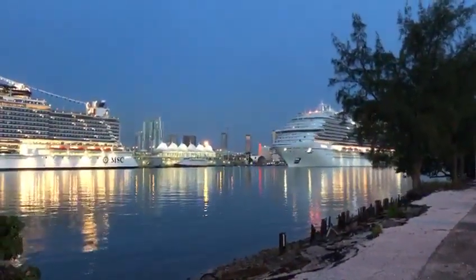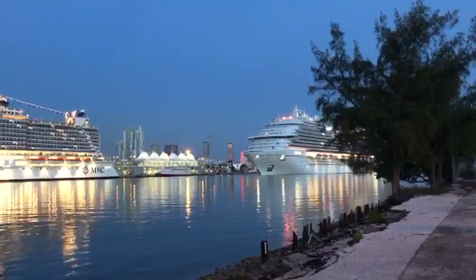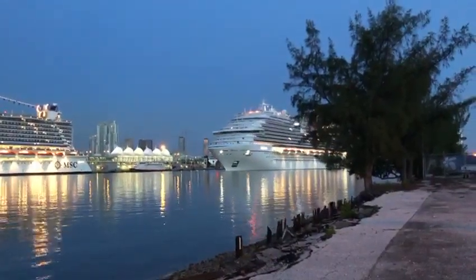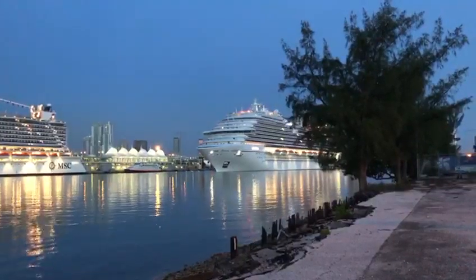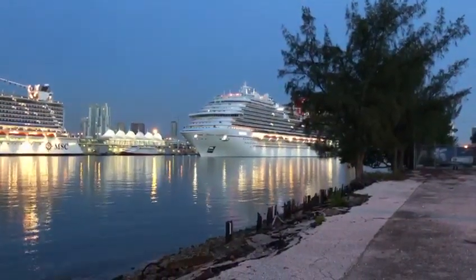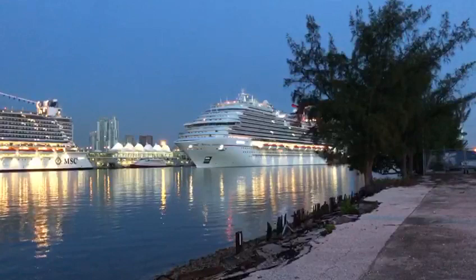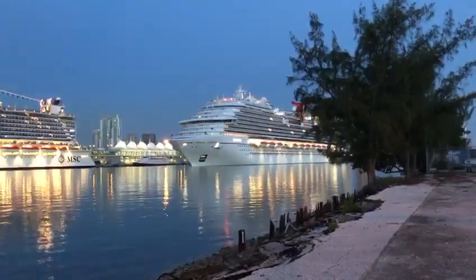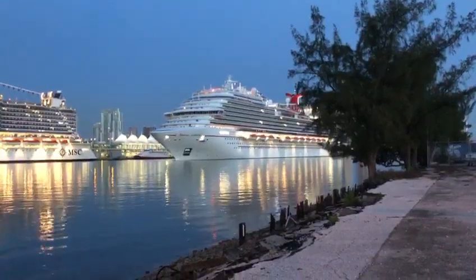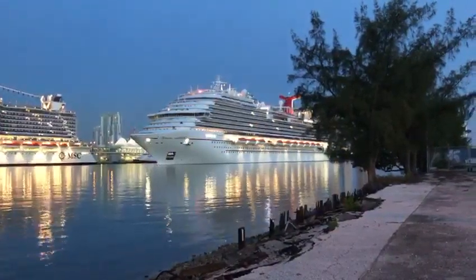Hi everyone, this is Carnival Cruise Line Miami Blog, CCL Miami Blog, and we are at the Port of Miami. That is the Carnival Horizon getting ready to dock. If you watched our previous video, we had the Carnival Horizon as it was entering the port — this is basically the second part. We had to get in our car, move locations, and park again. It was approximately 5:30–5:40 in the morning when it first came in and it was still dark. Now the sun is almost up — look at this beauty coming in to the Port of Miami. This is the Carnival Horizon.